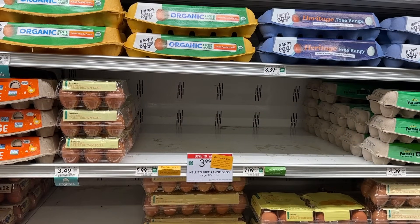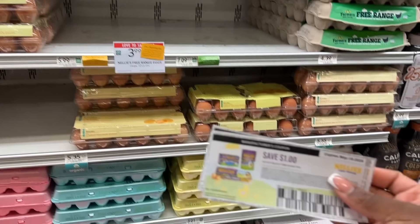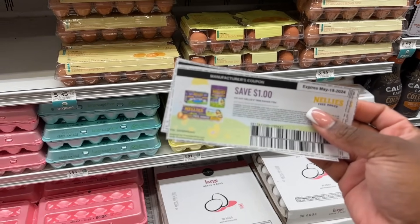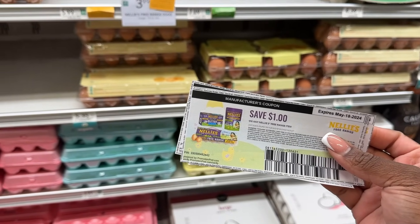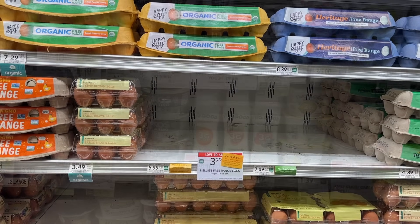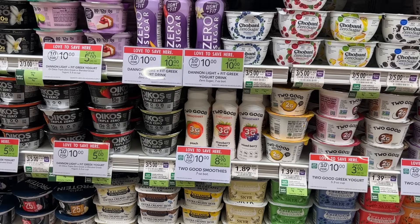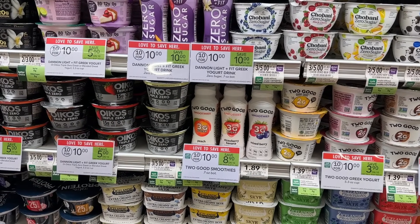The store is out of the Nelly's eggs so I'm going to have to get a rain check, but these are on sale for $3.99 and we have a $1 printable coupon from their website when you sign up, making these just $2.99 per dozen. The Two Good smoothies are $1 for $10 and this week we have $0.50 back on Ibotta making them just $0.50 each.